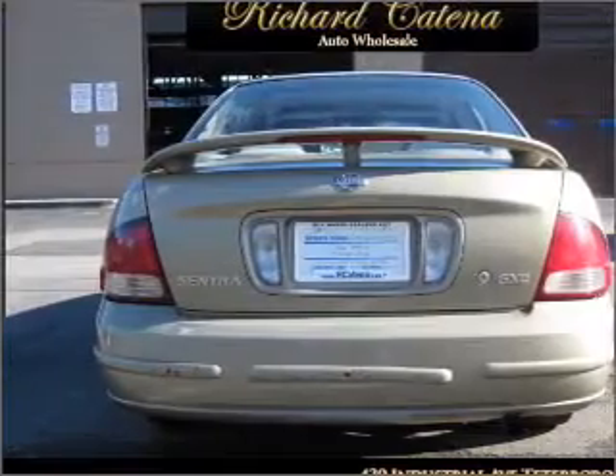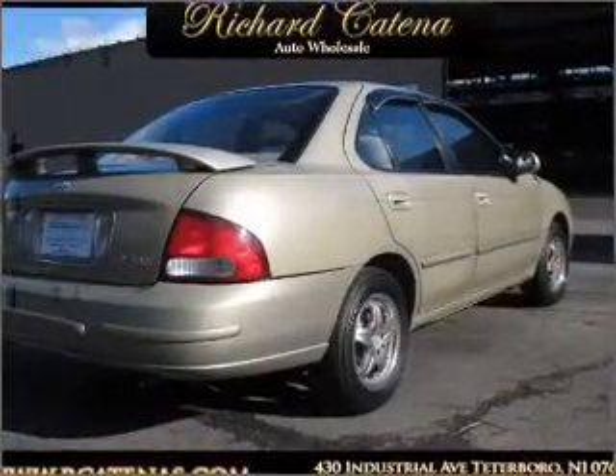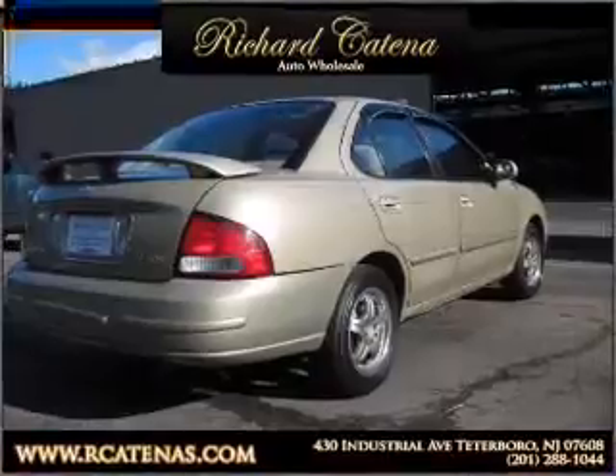Power door locks, power windows, power steering, an AM FM stereo with a CD player, and an adjustable tilt steering wheel.